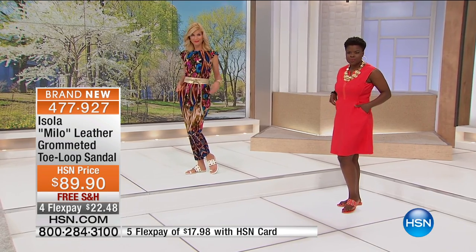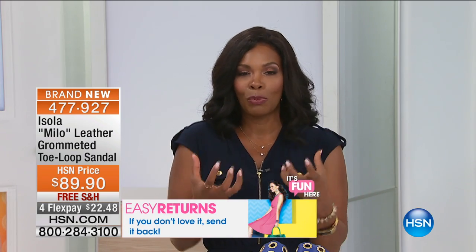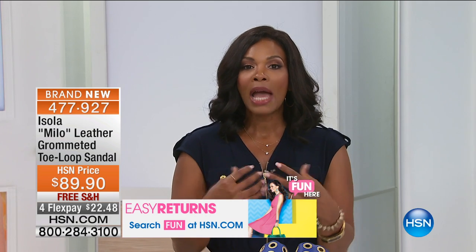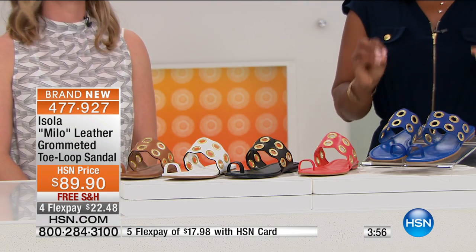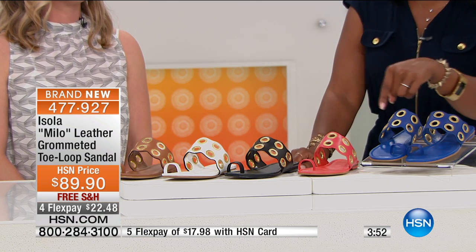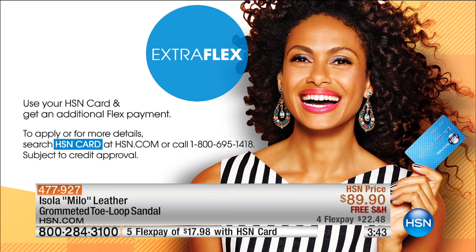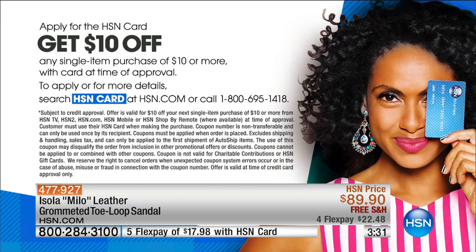I see a lot of you calling in for these. These are brand new — you are some of the very first to see them and get them. You have them on FlexPay, so for $22.48 you've got these coming home to you. If you have an HSN card, use it — you get an extra FlexPayment on these shoes and all of the shoes you're going to see this morning. If you don't have an HSN card, you can call us or go to hsn.com to apply. When you're approved, you get an automatic $10 off your very first purchase, and then you get FlexPay on top of that.